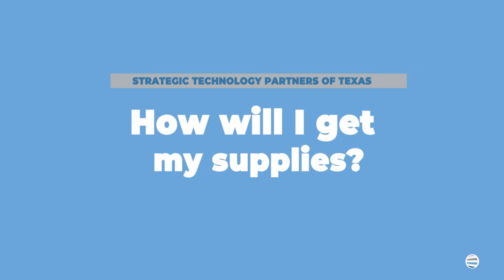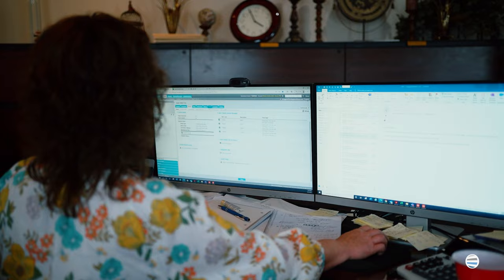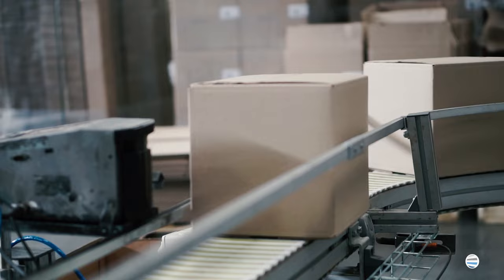After you purchase your machine, you're going to want to know how will I get my supplies. Most maintenance plans include auto toner replenishment — this means that we'll monitor your equipment usage and toner levels, and ship toner accordingly. If you purchase your copier without a maintenance plan, you'll need to manually call and reorder all supplies.